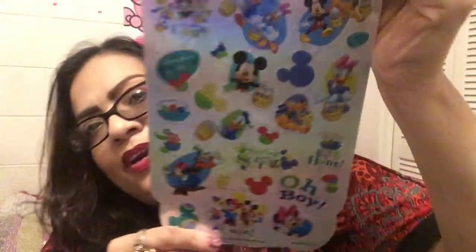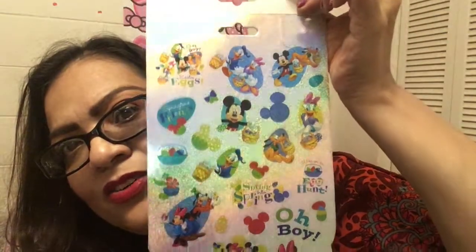Then I got this Disney Stickerland with 125 stickers. When you open it up, look at how pretty and adorable the stickers are. I write a lot and I'm always keeping journals — I'm like a kid at heart, putting stickers like crazy.